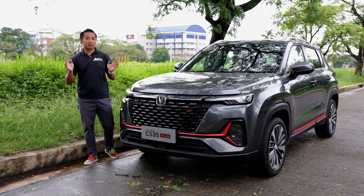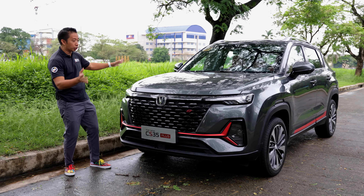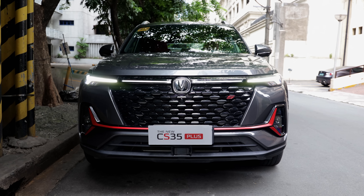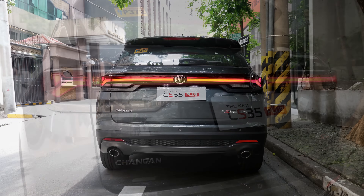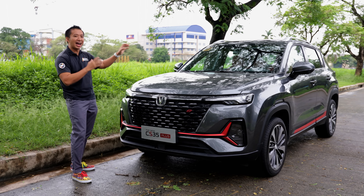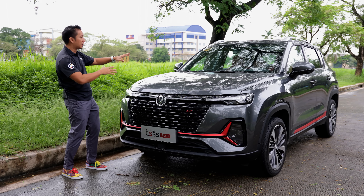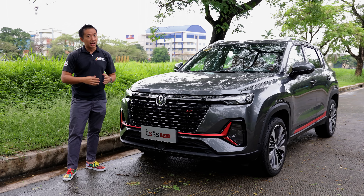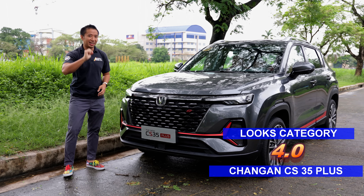The Chang'an CS35 Plus Luxe has received a major update for 2022 and it now looks more handsome than before. It gets distinctive LED DRLs plus LED headlights and fancy-looking LED taillights with an LED light bar. Still, the body shape and profile has been retained from the previous model so it still looks chunkier than the sporty-looking Jilly Coolray Sport. As such, the Chang'an CS35 Plus Luxe only takes 4 points in the looks category.